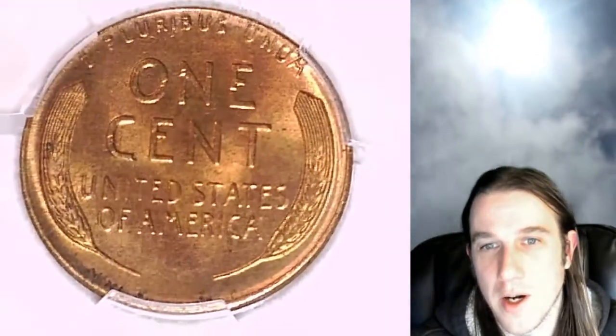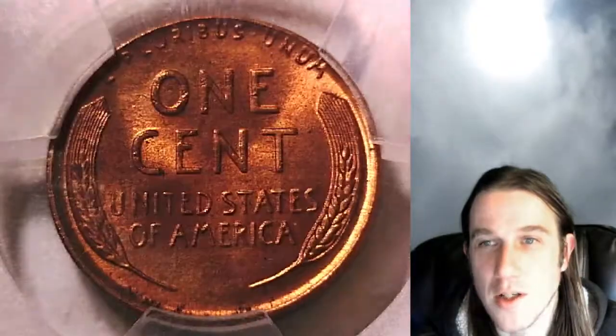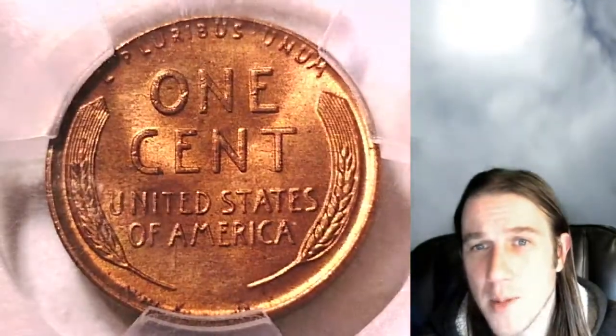Back to our regularly scheduled show here. So there's the 1 in 36 chance that we have the coin you're looking for on Time Traveler's Coin Exchange. If you guys enjoy the videos, feel free to check out the other ones that I've made — there's about 5,400 of them that I've made in the past year.